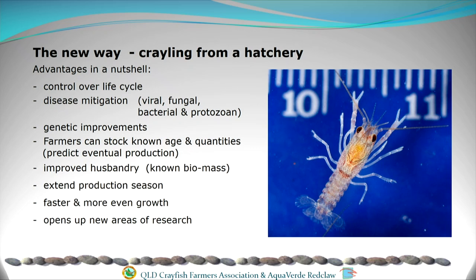With improved husbandry, we can extend our production season by overlapping some of the life stages. We get faster and more even growth, and it's opening up more areas of research that we could never have done without a hatchery before.